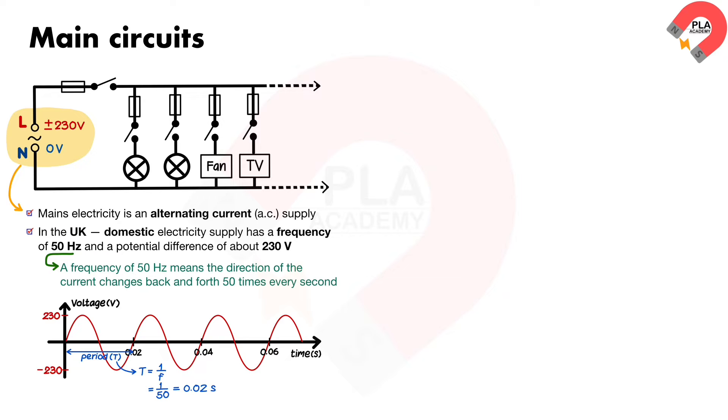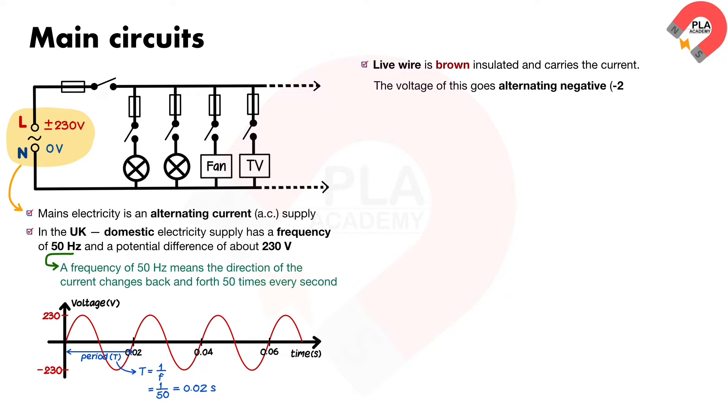Mains electricity, being an alternating current, does not have positive and negative sides to the power source. The live wire is brown insulated and carries the current. The voltage of this goes alternating negative and positive, making the current flow backwards and forwards through the circuit.